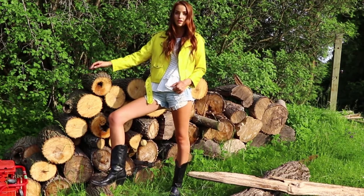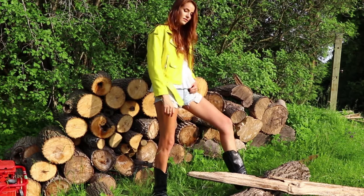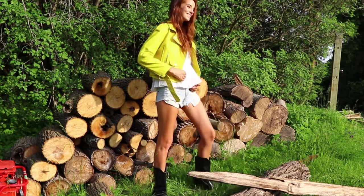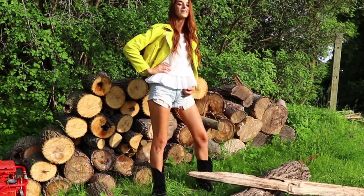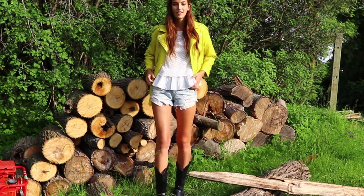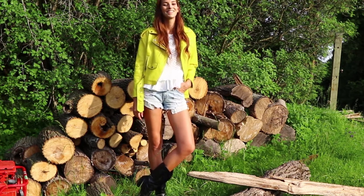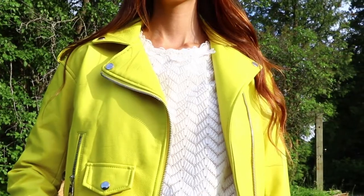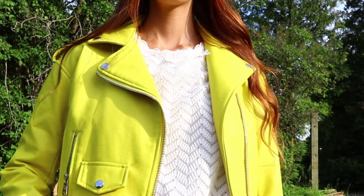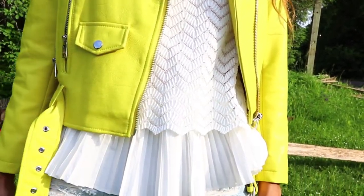I wanted to really pop some more color in there, so I added this jacket by Zara. The shirt is from Winners and the shorts are from American Eagle. I just really wanted to put this outfit together to show that it can be Stampede and you can wear your classic leathers and classic jean shorts, but you can also spice it up with a little bit of color and a little bit of pleating in your shirt.